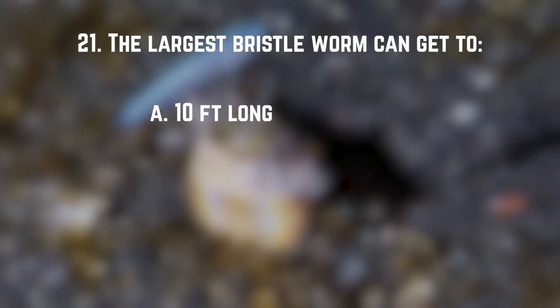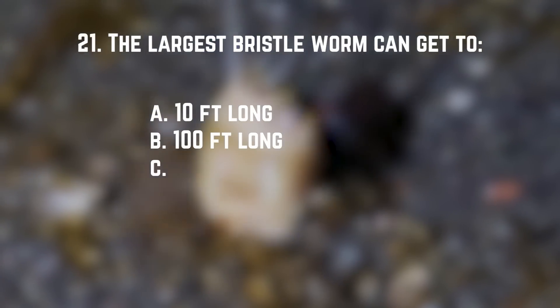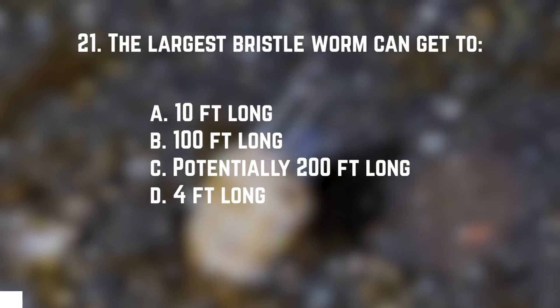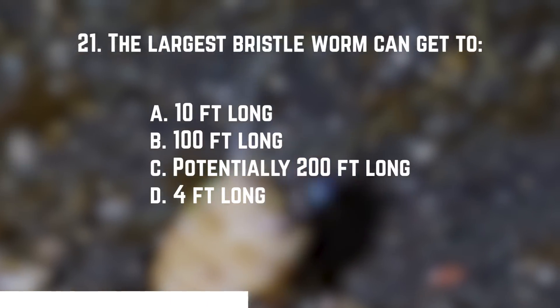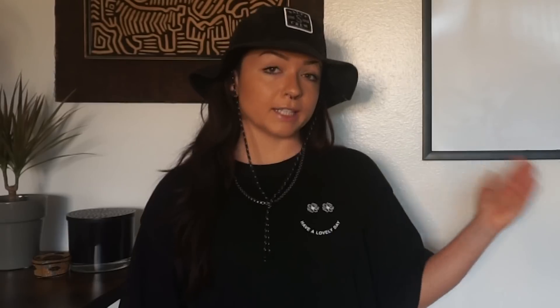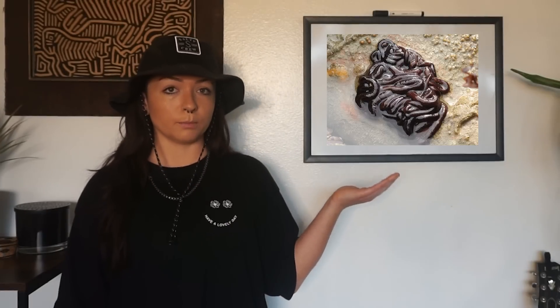Number twenty-one: the largest bristle worm can get to what length? A. 10 feet long. B. 100 feet long. C. Potentially up to 200 feet long. Or D. 4 feet long. The answer is A — 10 feet long. This was kind of a trick question: the largest bristle worm is the bobbit worm at 10 feet, but the ribbon worm — the bootlace worm — can get to potentially 200 feet long, though they're too stretchy to accurately measure.